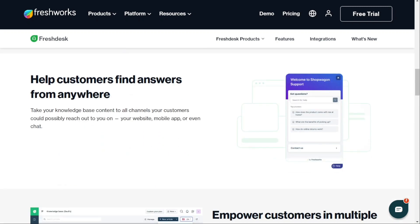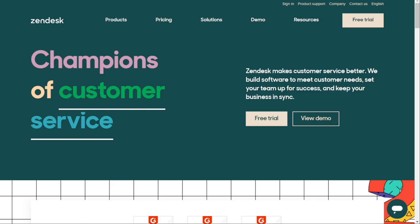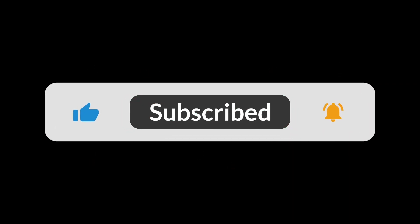So choosing between Freshdesk and Zendesk depends on your business and your needs. Both tools come with advantages and disadvantages, so there's no single best solution — it will depend on your current needs. Whichever tool you choose, we'd recommend trying the free version first, risk-free, and if you like it, you can upgrade. That's it for this video. You can check the links in the description. Hopefully this video will help you out — if it did, please leave a comment and click the like button. Goodbye.